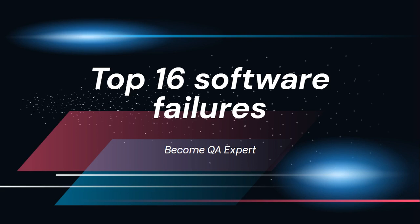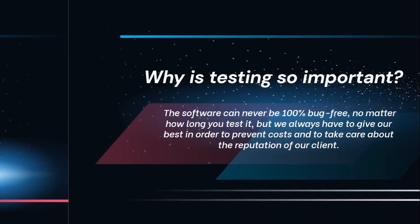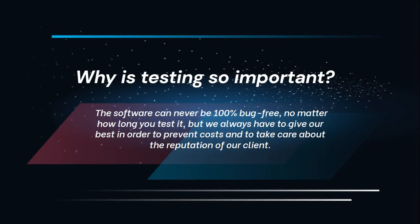Hello, welcome to our new video that will cover a really interesting topic — the top 16 software failures. One of our subscribers asked a question: why are we saying that testing is so important when on the other side QAs are underestimated? How come QAs are not just needed but are a really important part of the team when they are not valued that much? So we decided to create a video on that subject. We are going to present you some of the most interesting and most expensive software failures in history.